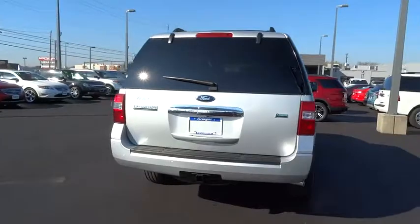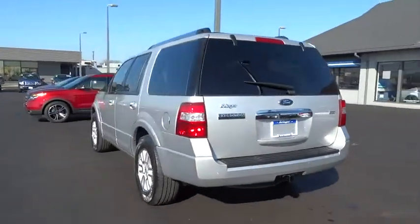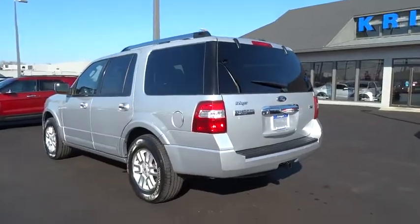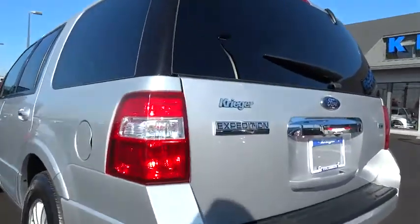Cruise control. Keyless entry. AM FM stereo radio. Universal garage door opener. Power windows. Backup camera. Fog lights. Power door locks. MP3 player.